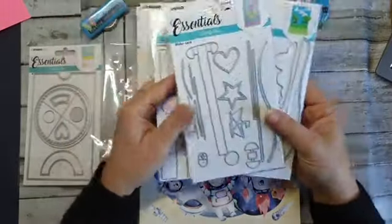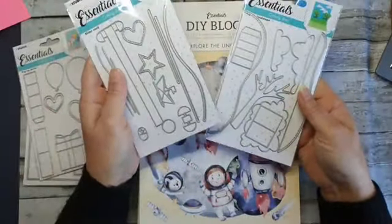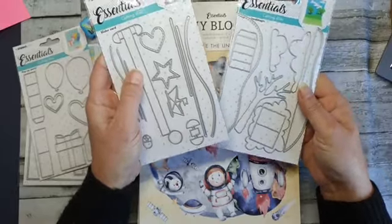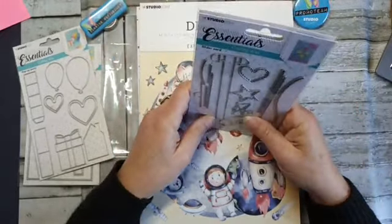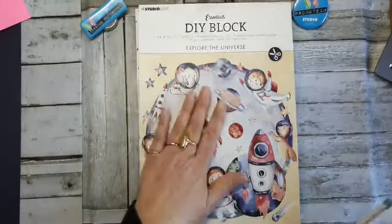Ik denk de slidercard — ik denk dat jullie dat best wel leuk vinden. Ik ga vandaag werken met deze twee, die ga ik combineren. Het zijn de stansen. En dan ga ik hem combineren met dit blok.